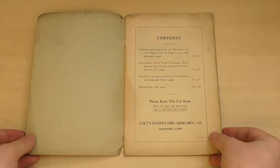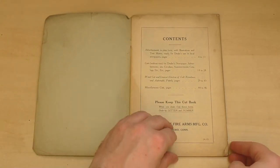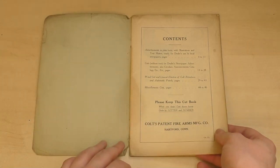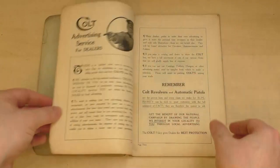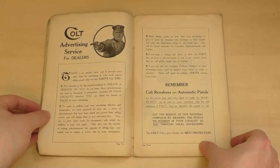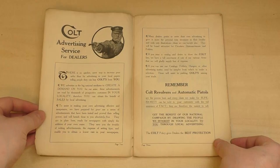We have a contents page showing various types of advert available and then the catalogue's introduction which explains Colt's strategy. It says: we advertise in the big national mediums to create a demand on you for our arms. These advertisements are read by thousands of prospective customers in your locality. Therefore, you can obtain the benefit of sale by local advertising — which sounds like a sound enough strategy.